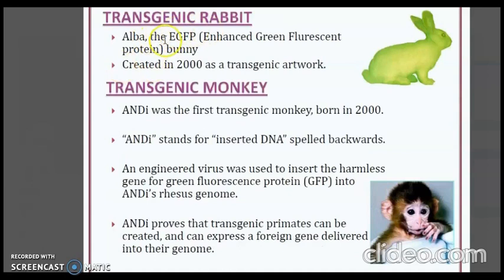Next is the transgenic rabbit Alba, the enhanced green fluorescent protein bunny created in 2000 as a transgenic artwork. Then there is the transgenic monkey Andy — standing for inserted DNA spelled backwards. An engineered virus was used to insert the harmless gene for green fluorescent protein into its genome. This proves that transgenic primates can be created and can express a foreign gene delivered into their genome.